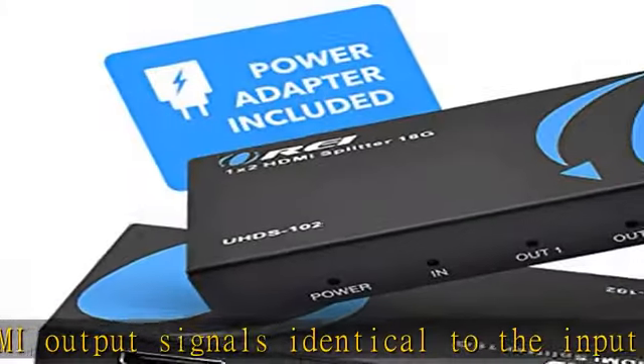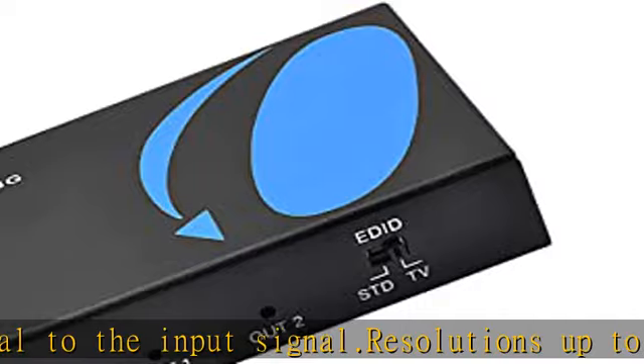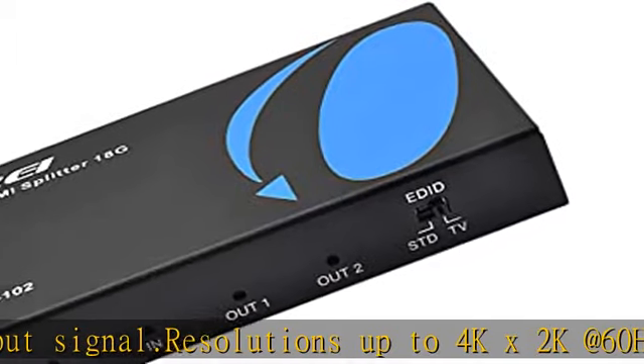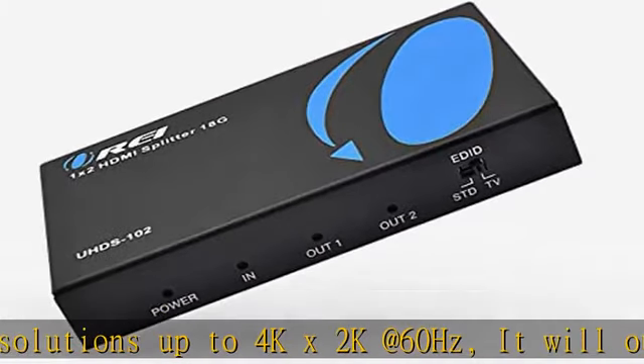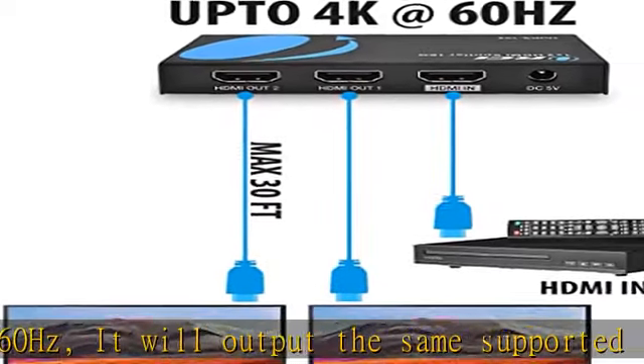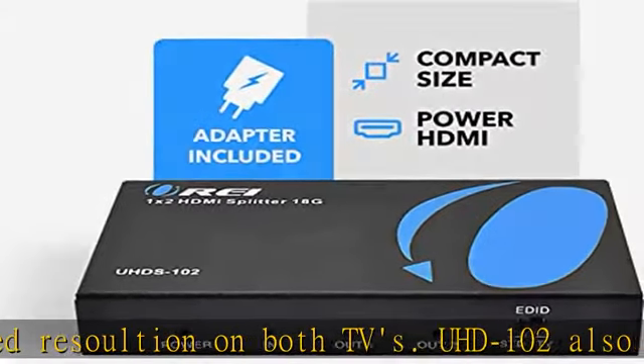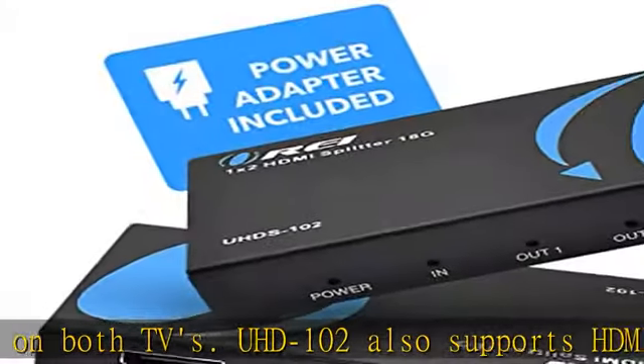Compatible with HDMI units such as Roku 4, 4K TV, Amazon Fire TV, Ultra Projector, PS4, Xbox, Apple TV, HDMI LCD, Cable box, Blu-ray player, DVD player, PC, STV, and more. Works with all HDMI 1.3 and 1.4.